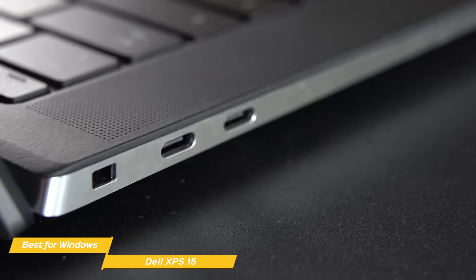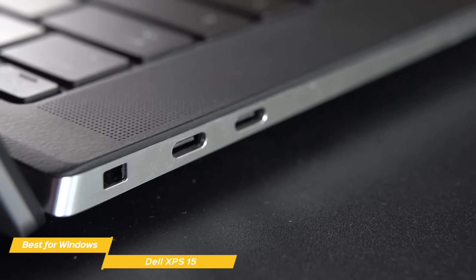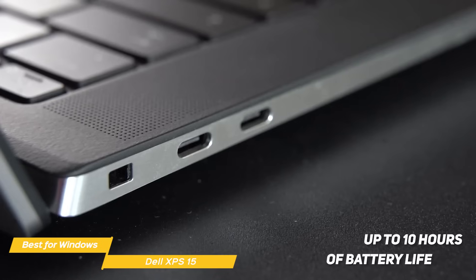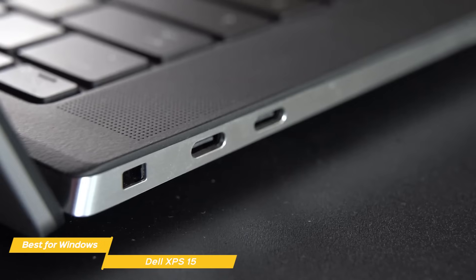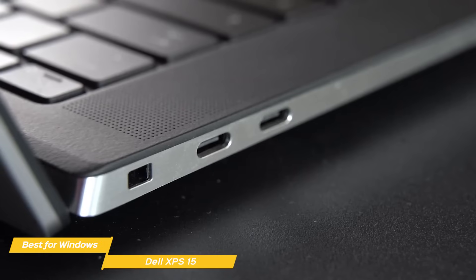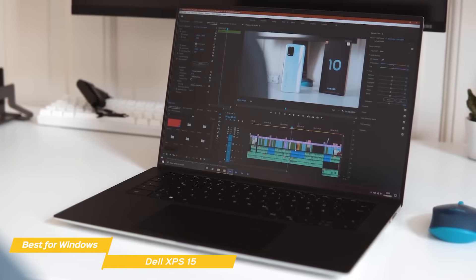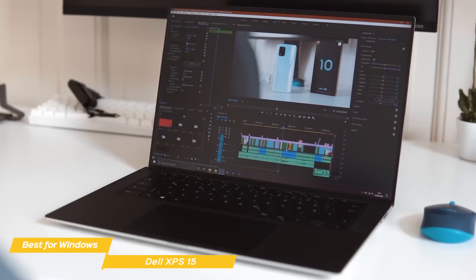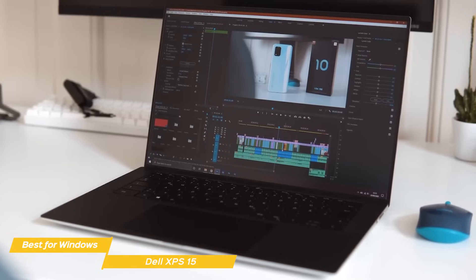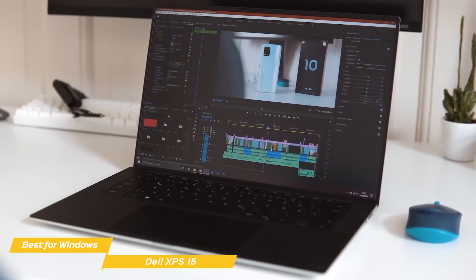There aren't too many downsides, as this laptop is the best Windows editing laptop for a reason. With heavy video editing, the battery is claimed to last approximately 10 hours. However, you should probably expect less than that, but that is to be expected with this screen quality and power. Also, the screen is a 15-inch one, so if you're looking for a wider screen because you're not comfortable with small panels while editing and using different apps simultaneously, the Razer, which I'll discuss later in this video, may better suit your needs.